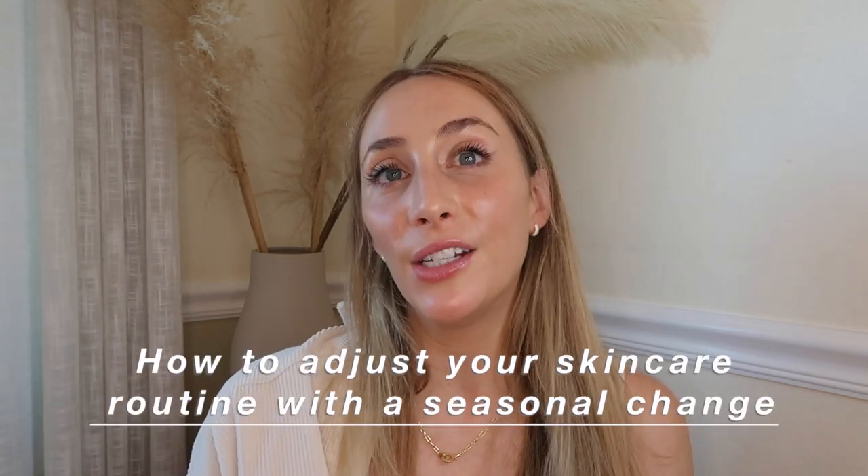Hi guys, my name is Tess, welcome back to my channel. I am a licensed esthetician here on YouTube, and in today's video I want to focus on how you can adjust your skincare for the seasonal change.